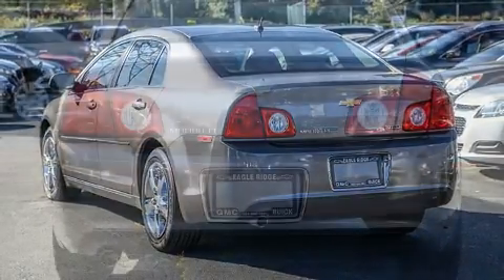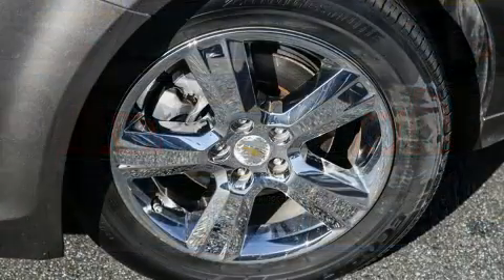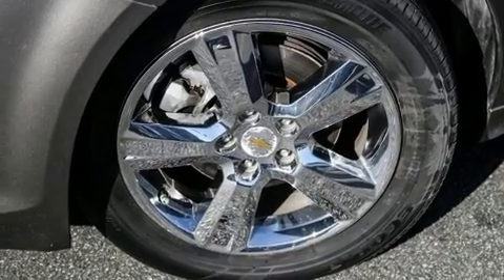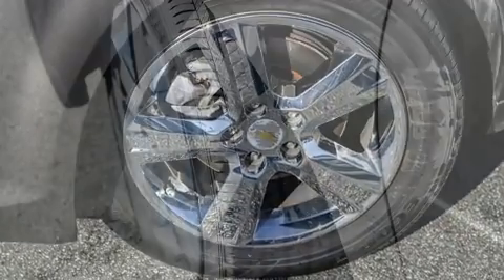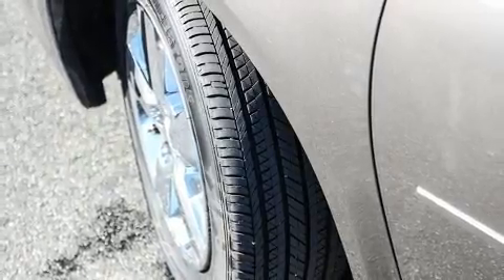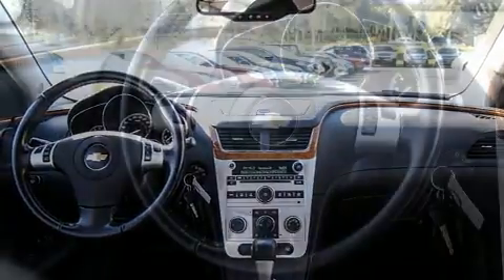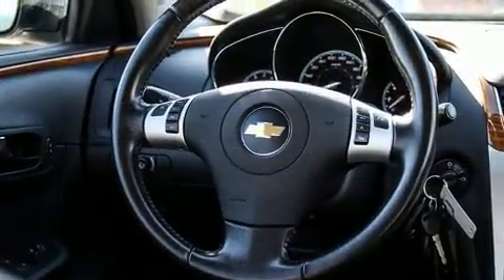It's equipped with tons of terrific amenities but it won't break your budget, like heated seats, delay off headlights, a trip computer, an outside temperature display, remote keyless entry, and much more. Premium sound drives six speakers, providing you and your passengers a sensational audio experience.